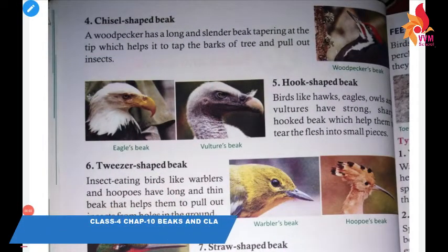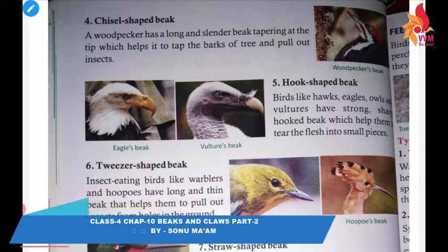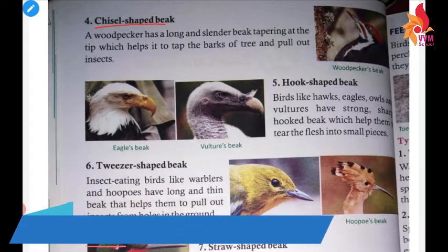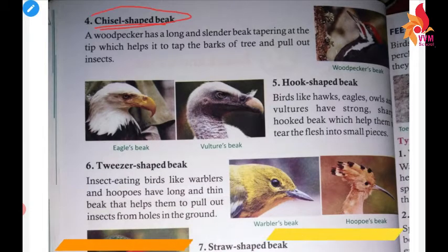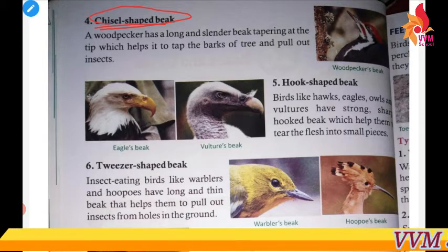Good morning everyone. We have already started our chapter on beaks and claws. Today we are going to discuss about chisel-shaped beak.